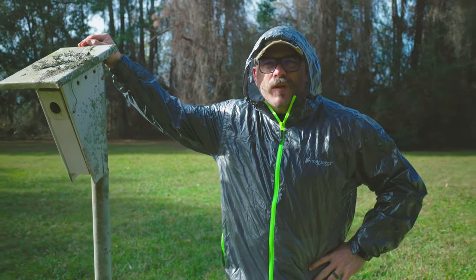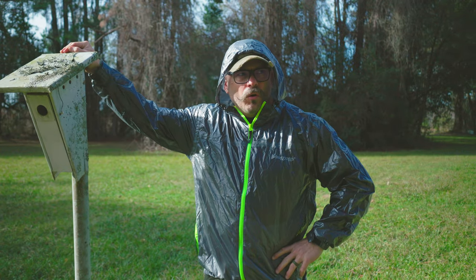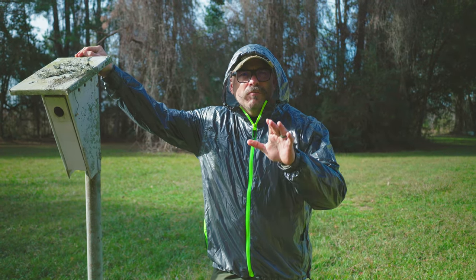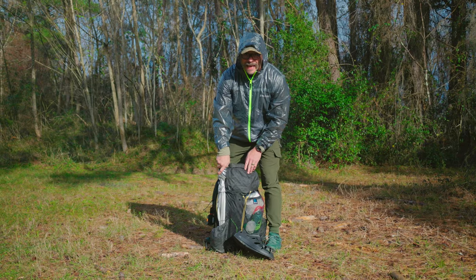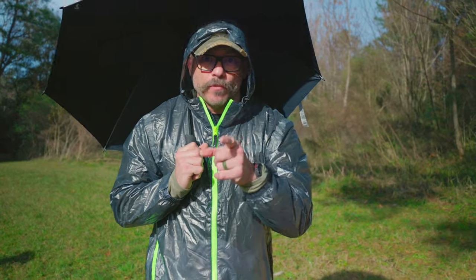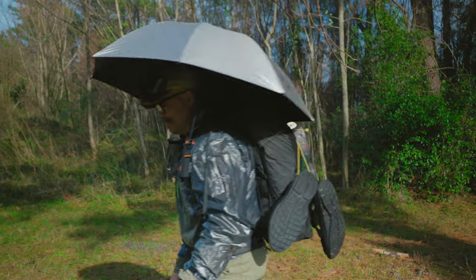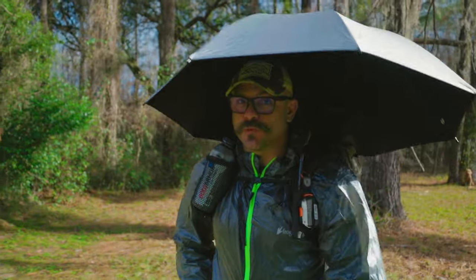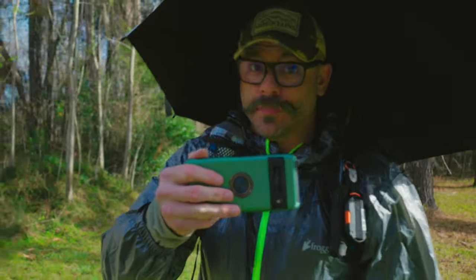But is this the perfect piece of rain gear? Are there other pieces I need to consider, or do I need multiple pieces for different situations? So I added this to my kit — a lightweight umbrella — so I can go hands-free on the trail. That makes it super easy when I'm vlogging on the trail to be able to keep my equipment dry.